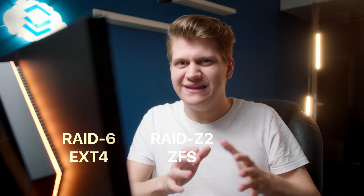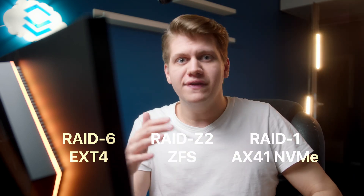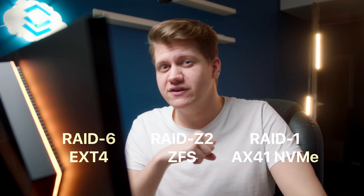The contenders are: ext4 on RAID 6, RAID Z2 on ZFS, and also a completely different server — the Hetzner AX41 with two NVMe drives in a RAID 1 array. If you know anything about ZFS, you know that it can really nicely boost performance of an array with only hard disks.